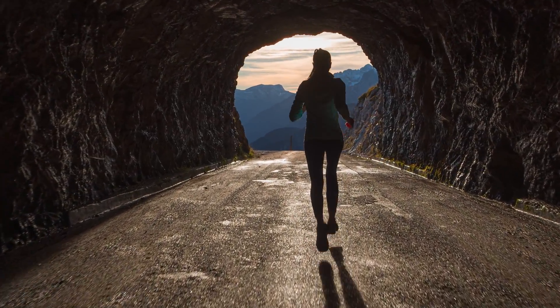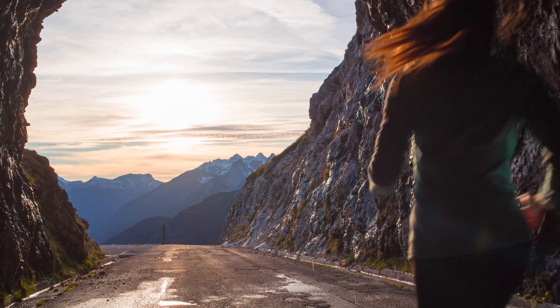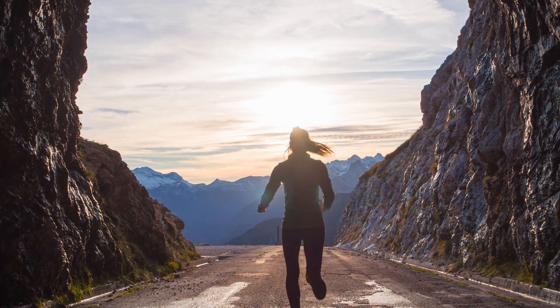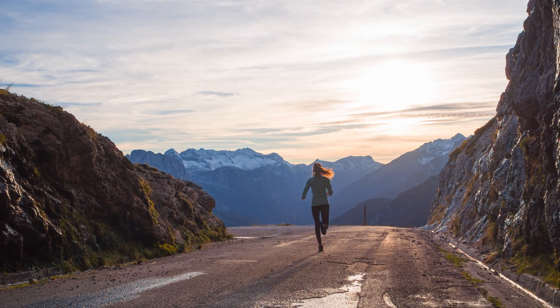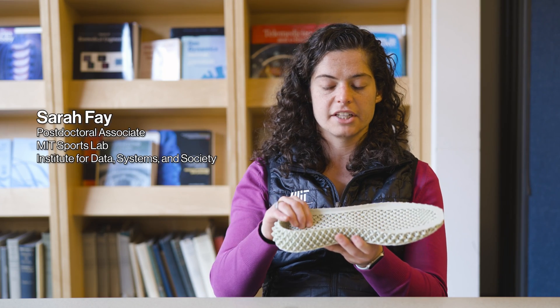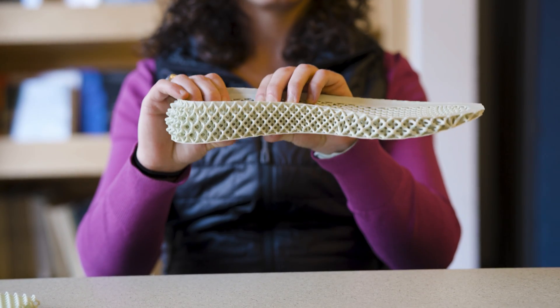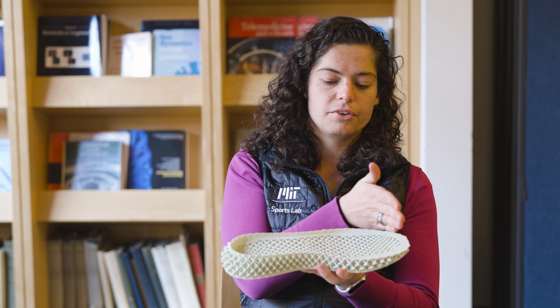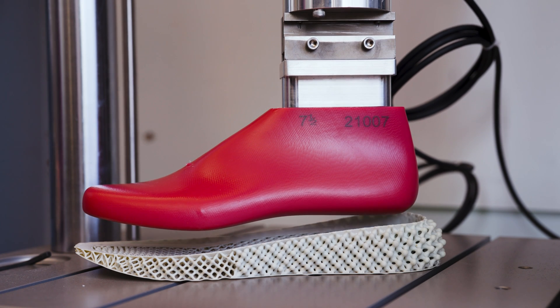The mechanical properties that we care about when we think about the midsoles of the running shoe are how stiff it is at each different point and how those points correspond to the spots during the gait. When you step down on the ground when you're running, you land often in the heel area, so how stiff is the material here, and then as you move through your stride you move to the front of the shoe, where traditionally it's much stiffer.